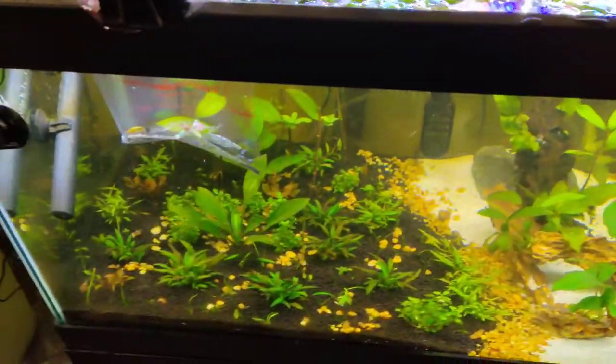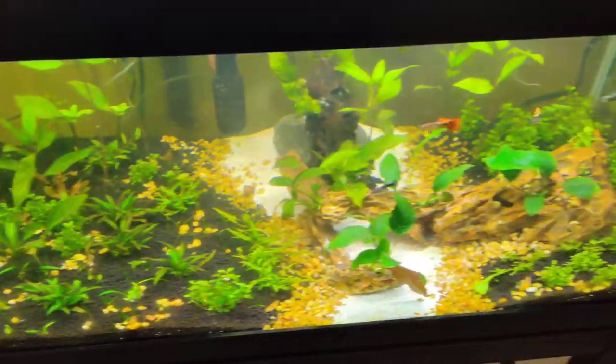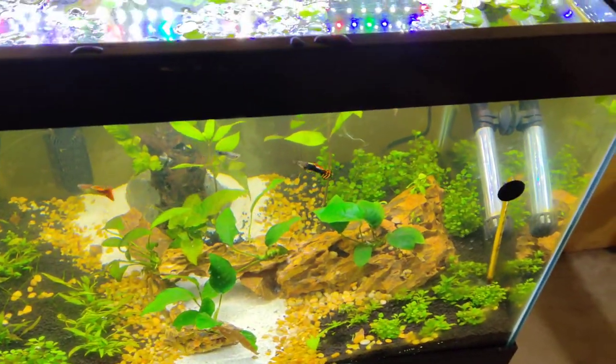Yeah, plants are blooming like crazy. Super stoked!